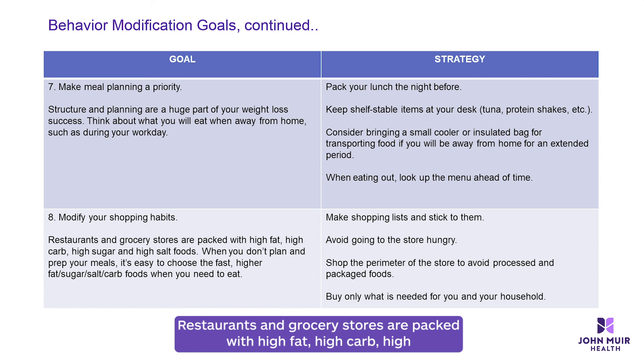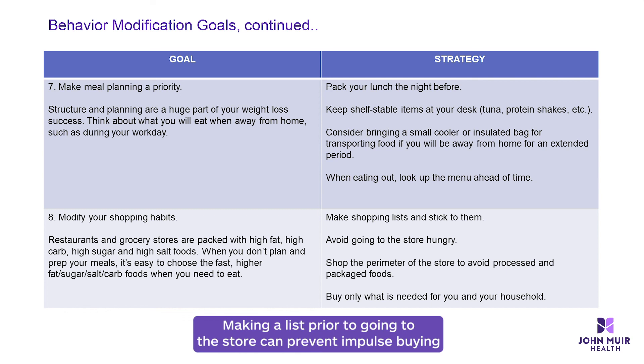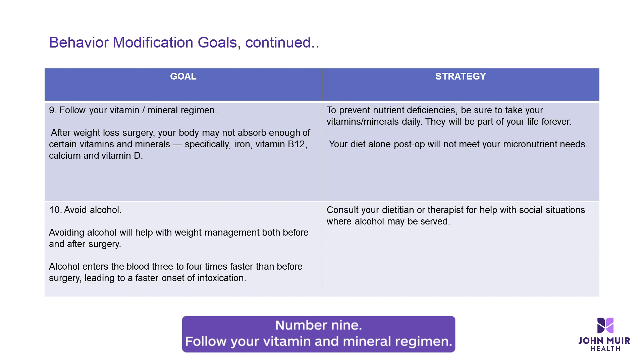Number eight: modify your shopping habits. Restaurants and grocery stores are packed with high-fat, high-carb, high-sugar, and high-salt foods. Making a list prior to going to the store can prevent impulse buying and bad food choices. Remember, when you are hungry you will gravitate toward comfort foods, so it is best to go to the store after you have eaten. Shopping the perimeter of the store will decrease your exposure to processed and packaged foods. Buy only what is needed for your household to help reduce temptations at home.